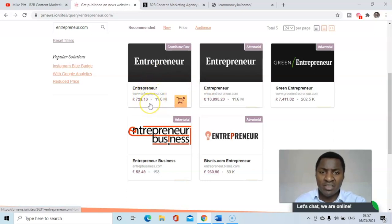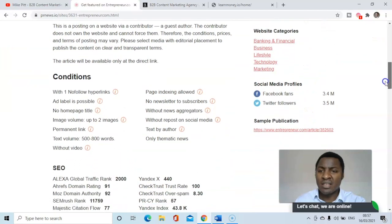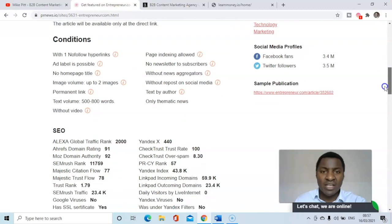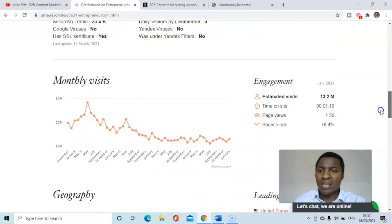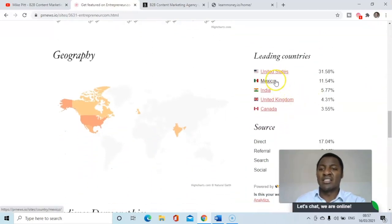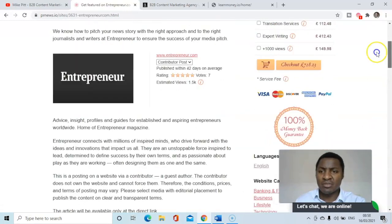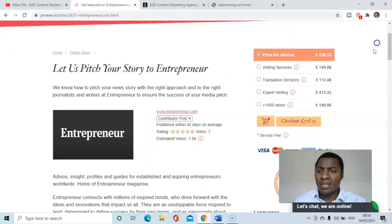Entrepreneur.com as a contributor post would cost £728. Looking at the top-line stats: 11.66 million estimated visits. They've got 3.5 million Twitter followers, 3.4 million Facebook fans, and estimated visits per month of 13.2 million — which is massive. Leading countries are United States, Mexico, India, United Kingdom, and Canada. That would be a great publication.